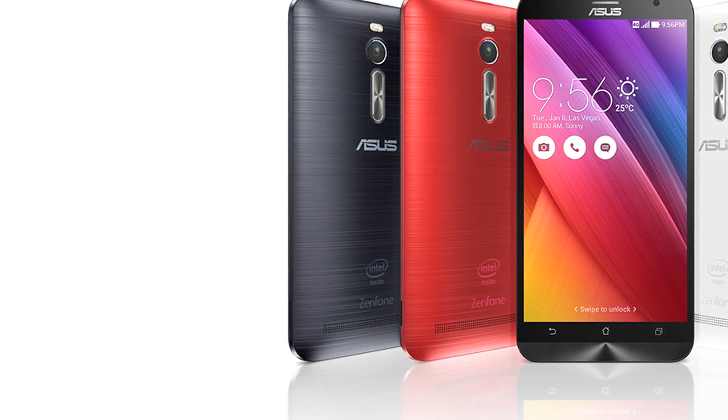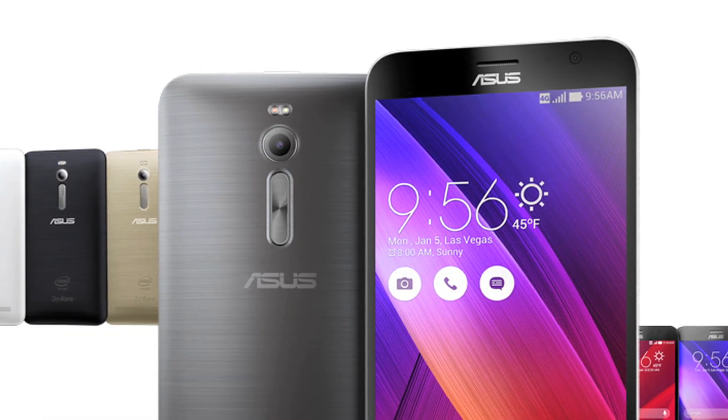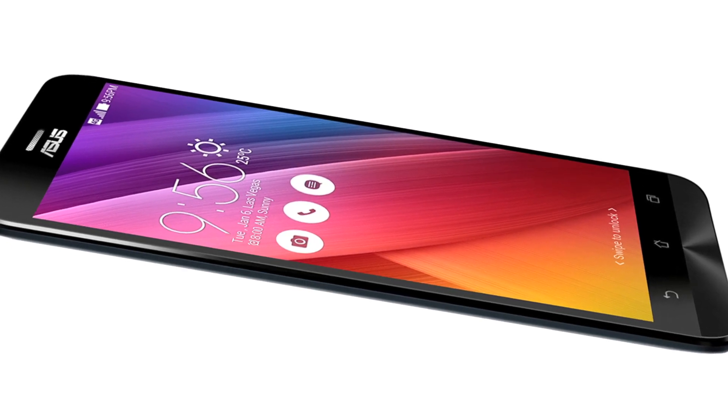In the Zenfone 2, the looks of this phone are very similar to the original Zenfone series with a curved back and plastic body. The removable plastic back sports a brushed metallic finish. The volume rocker is on the back. Despite the large 5.5-inch screen, the phone doesn't feel that big in the hand.